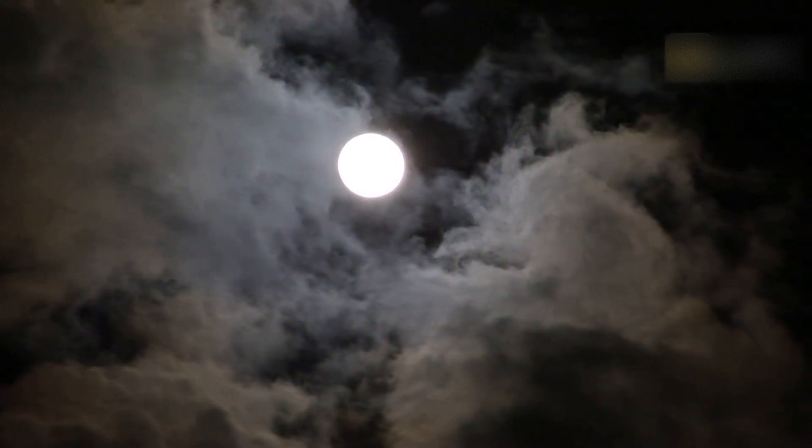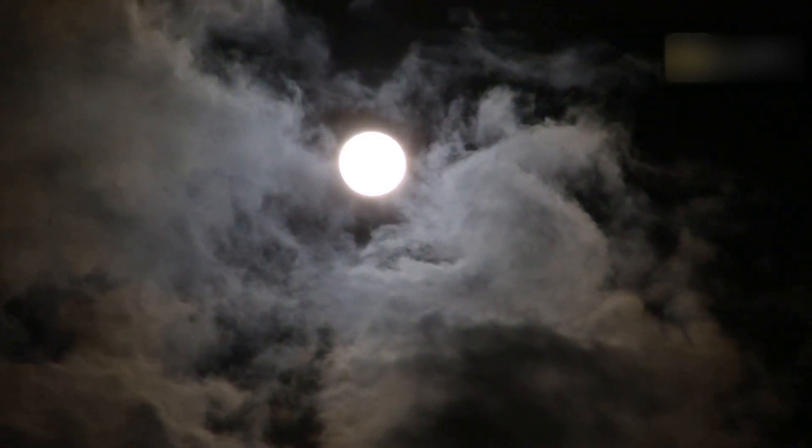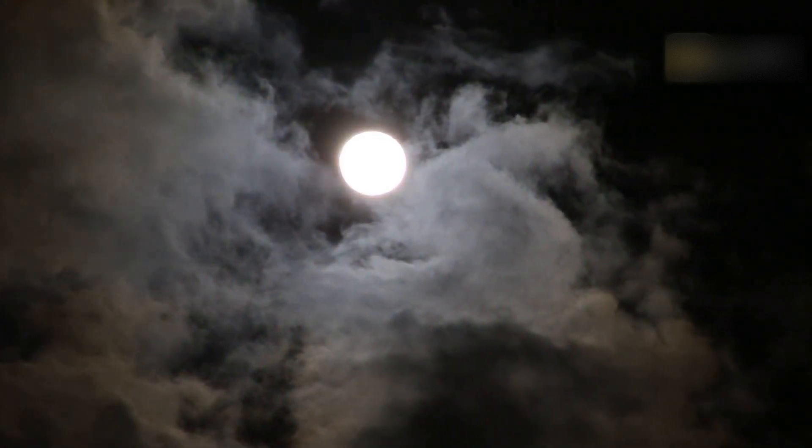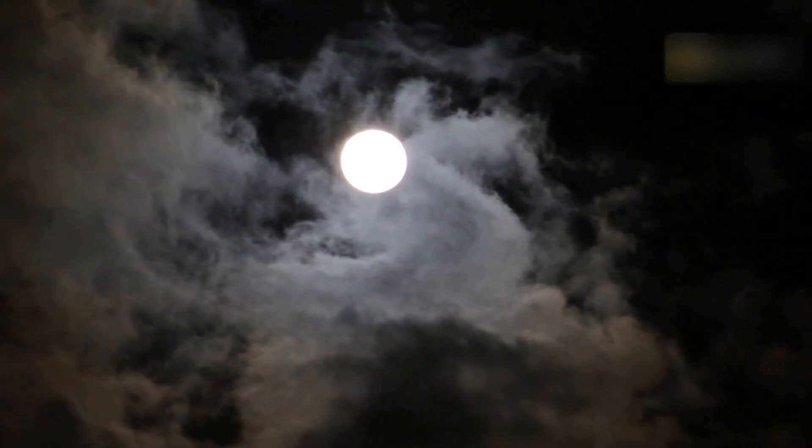We may not be able to see the far side of the Moon from Earth, but it isn't true that there is always one dark side of the Moon. Just like on Earth, all parts of the Moon will receive sunlight at some point during the lunar day.